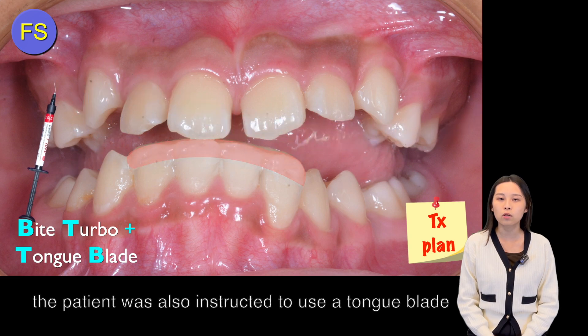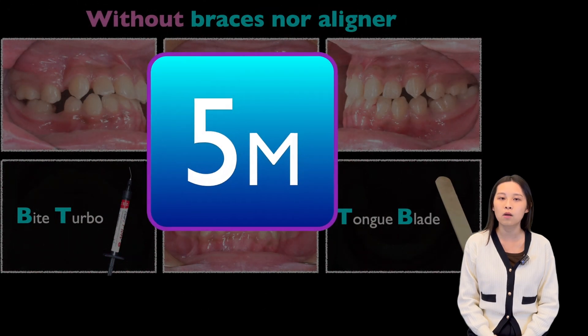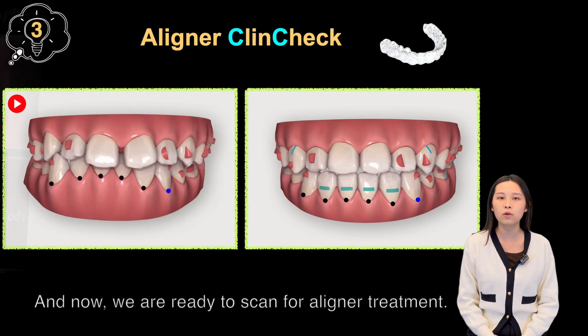The patient was taught to use a tongue blade to bring out the upper anterior teeth. Five months later, without braces or aligners, the anterior crossbite was resolved. And now we are ready to scan for aligner treatment.